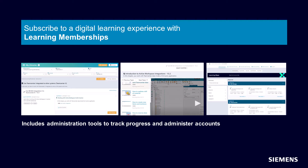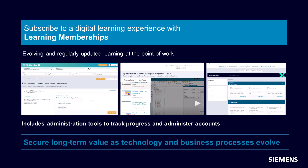With an Accelerator Academy membership, you have a continuously evolving and engaging self-paced learning experience at your fingertips.